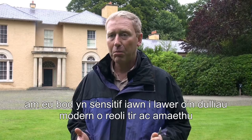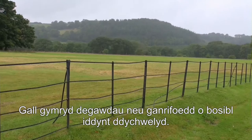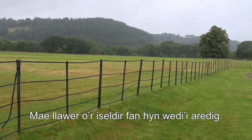These fungi are very sensitive to many things we do in modern land management and agriculture, particularly plowing and fertilizer addition. They aren't used to these disturbances and are essentially destroyed from the habitat when these things happen, and it can take them decades, possibly centuries, to come back.